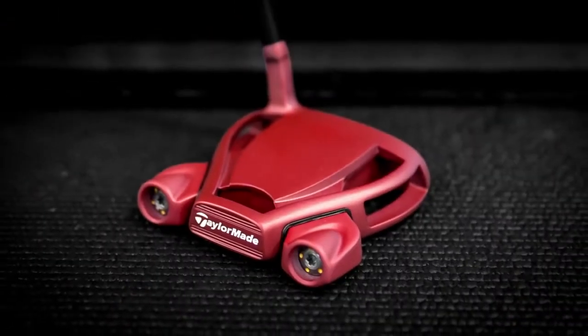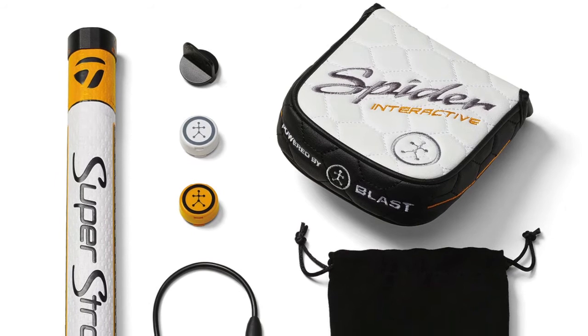A couple years ago, we started talking about what's the next generation and where's putting going. We wanted to get smart — we wanted to have smart technology in a putter, because nobody has anything like it. So we partnered with Blast and Superstroke.